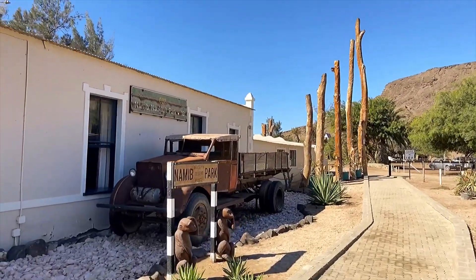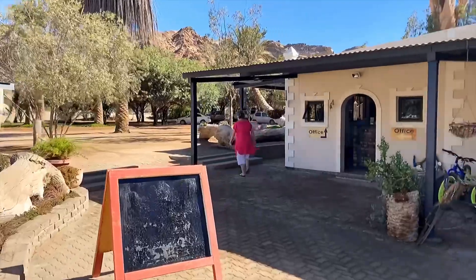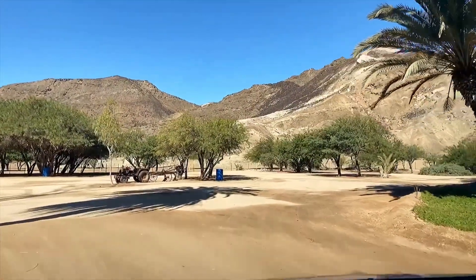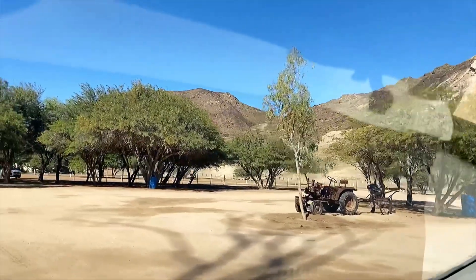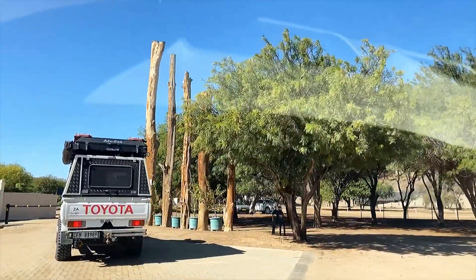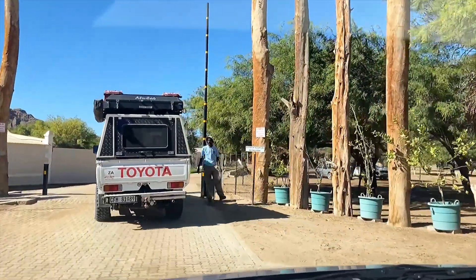Look at this beautiful old truck - the sun is quite bright. There's reception. We're going to drive through the premises further. They've got fishing facilities, a swimming pool, and a farm dam in which you can swim.